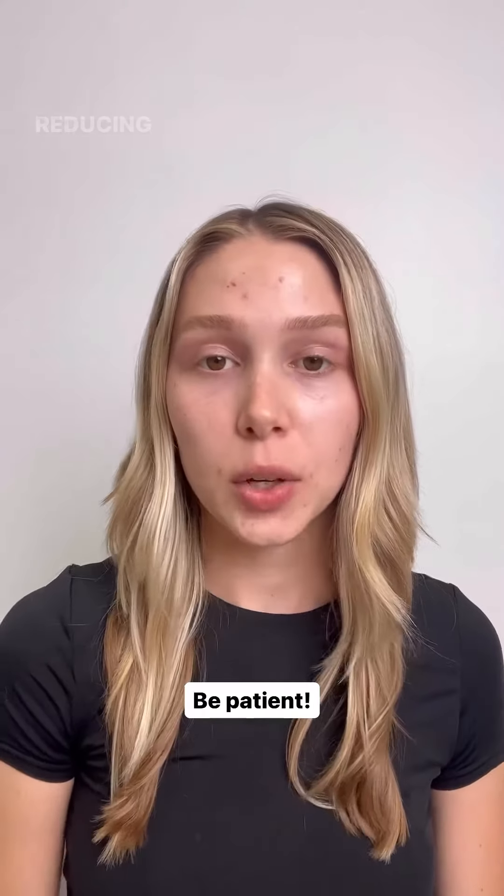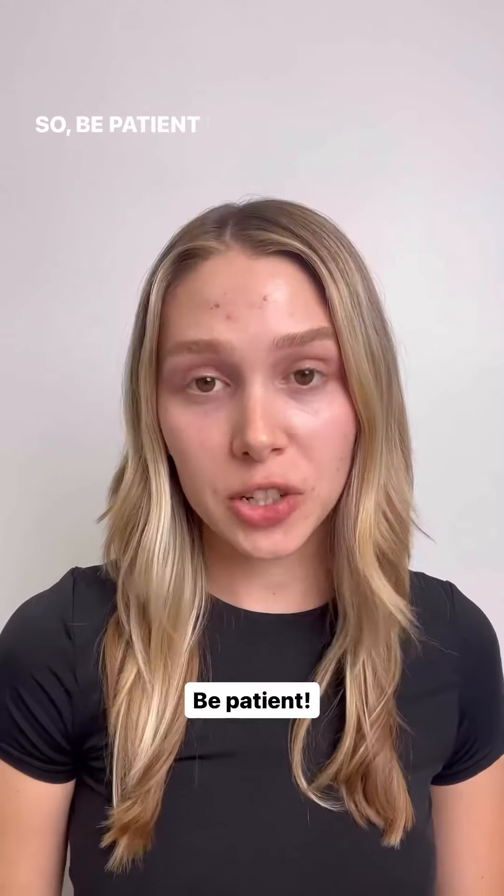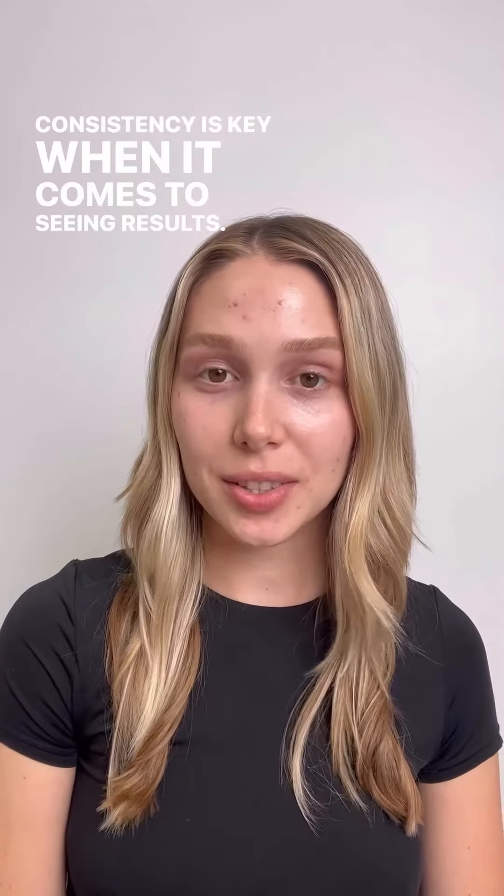Lastly, you want to be patient. Reducing post-acne hyperpigmentation can take time, so be patient with your routine and give it time to work. Consistency is key when it comes to seeing results.